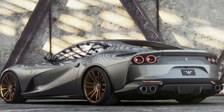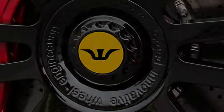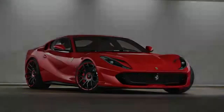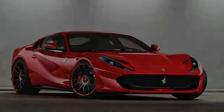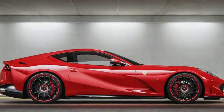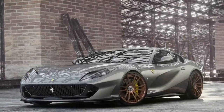Several steering wheel and wheel options are also available for the 812 Superfast. These include the 21-inch FIW in 10x21 and 12x21-inch front and rear sizes, fitted in Pirelli P-Zero tires, available from 12 euros, 597 — around 15 dollars, 662.